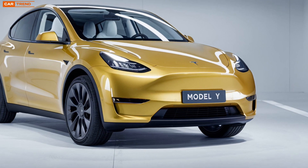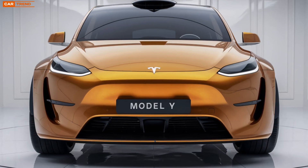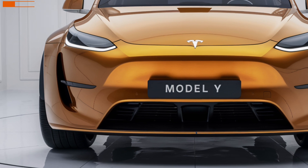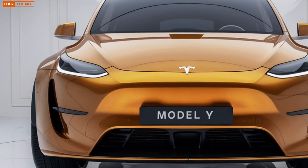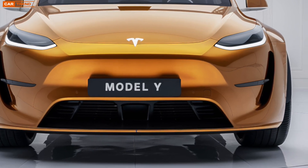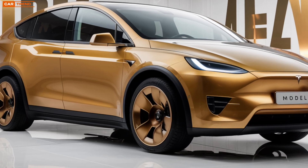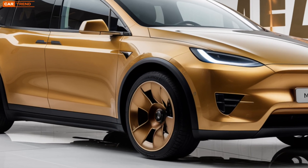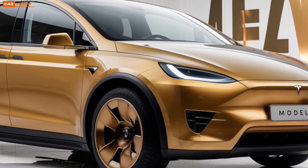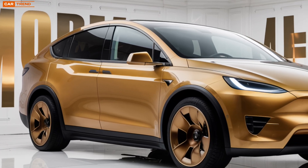On the interior, the 2025 Model Y has also seen some thoughtful updates. Tesla has taken its minimalistic approach to a new level with an even cleaner dashboard design. The 15-inch central touchscreen remains the focal point, but it's now equipped with enhanced graphics, faster processing speeds, and an even more intuitive interface — whether it's controlling your climate settings, navigating through Tesla's entertainment suite, or keeping an eye on your Autopilot features. The experience is smoother than ever.